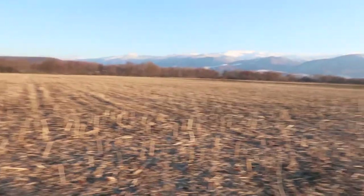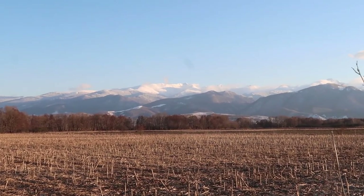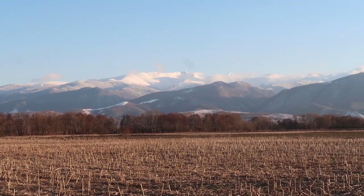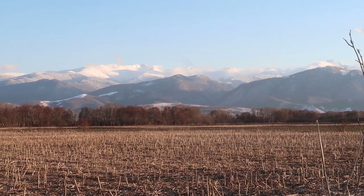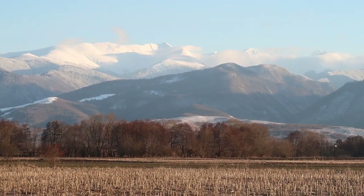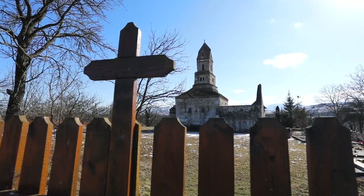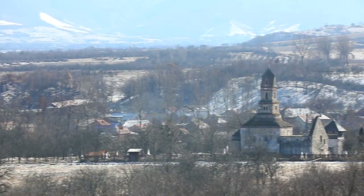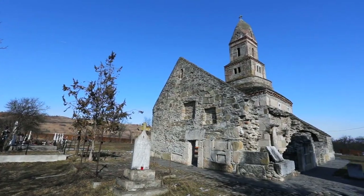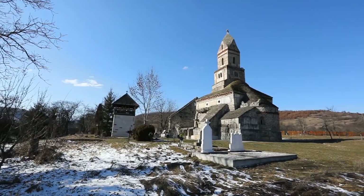That was it from today's impromptu trip, ending this day with a beautiful view of the Carpathians. It's almost sunset time — probably going to go ahead and have some supper, and that's pretty much it. Until next time: gratitude should be the only attitude. Peace.